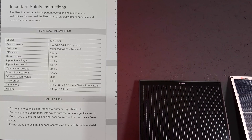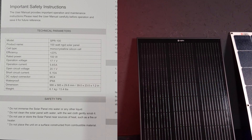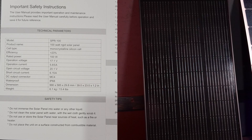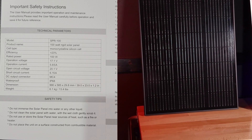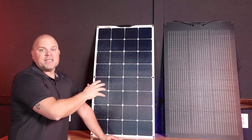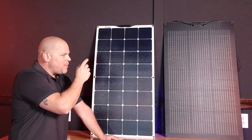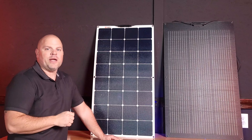Next, the 100-watt rigid frame, also triple black. Model number SPR100, rated at 100 watts. Efficiency 23%, weighs 13.4 pounds. Dimensions are 39 by 23 by 1.2 inches thick. I haven't used flexible panels in the past, but after conducting this test I've become a fan — the production out of these versus the rigid panels is surprising, and I'll show you how that plays out later in the video.